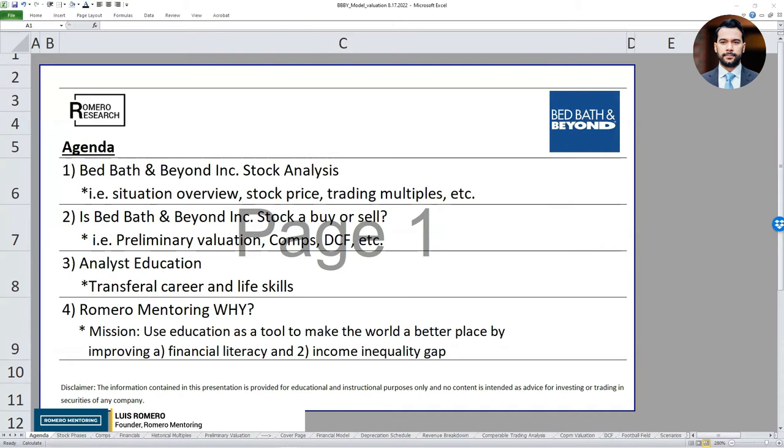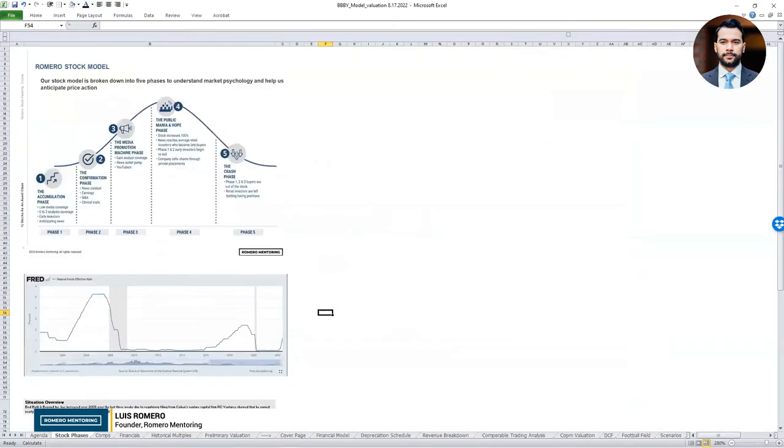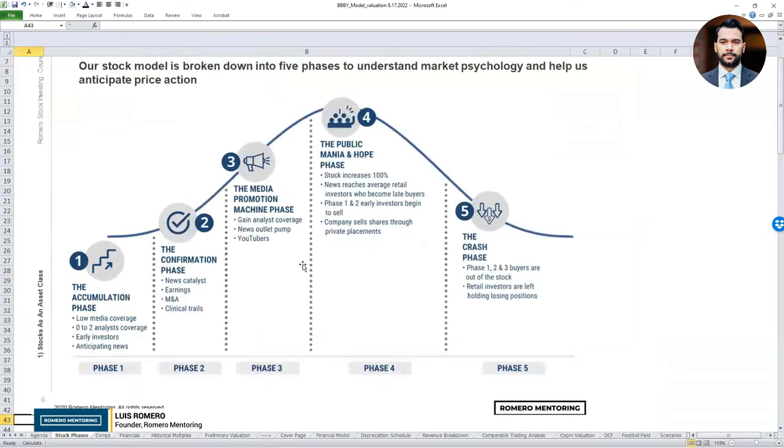Let's dive right into the material. What I usually like to have as a reference point is our stock phase model. For those of you that have been following our stock analysis workshop, you should be familiar with this. We have an article on our website at romeromentoring.com under the article section with an entire description. It gives us a framework of thinking on market psychology — what is the market sentiment or the mindset of investors when they're buying specific stocks and what are the cycles.